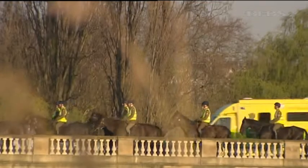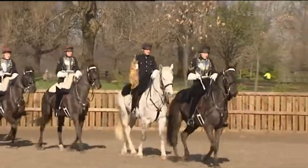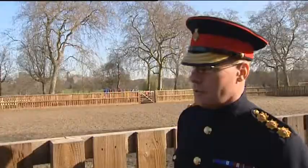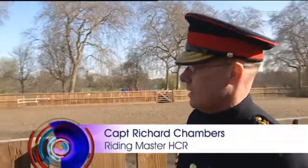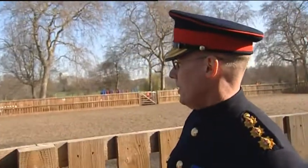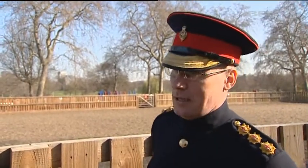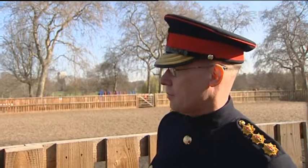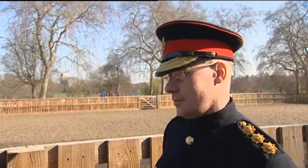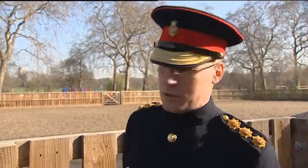Later in the morning the regiment's new horses are put through their paces by the most experienced riders to make sure they're ready for the demands of the parade square. I'm just looking for the horses to be nice and steady, and obviously these horses are going to go to the guys in the troop who, with all the best will in the world, they're not riding instructors. So the horses have got to be as steady as they can be, able to work in all three paces, quietly and calmly and softly. If we can get the riding instructors to do that then the guys in the troop shouldn't have too much of a problem.